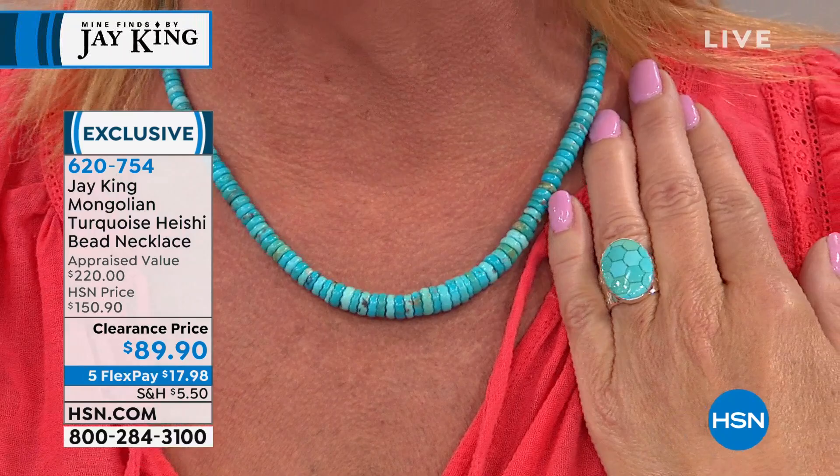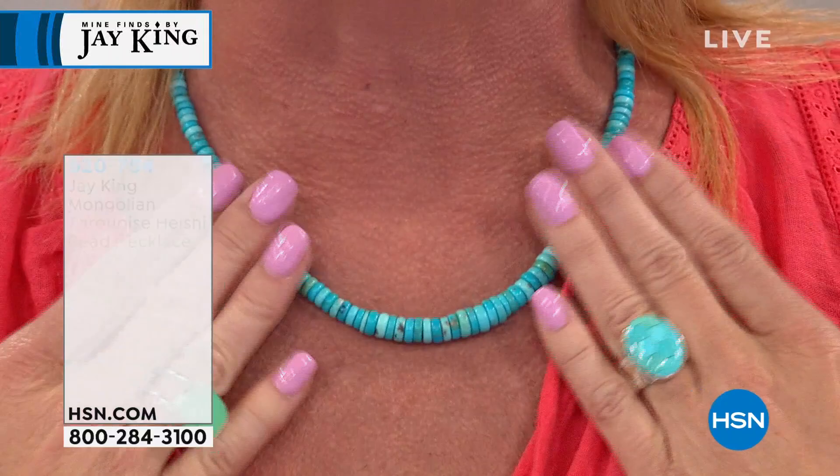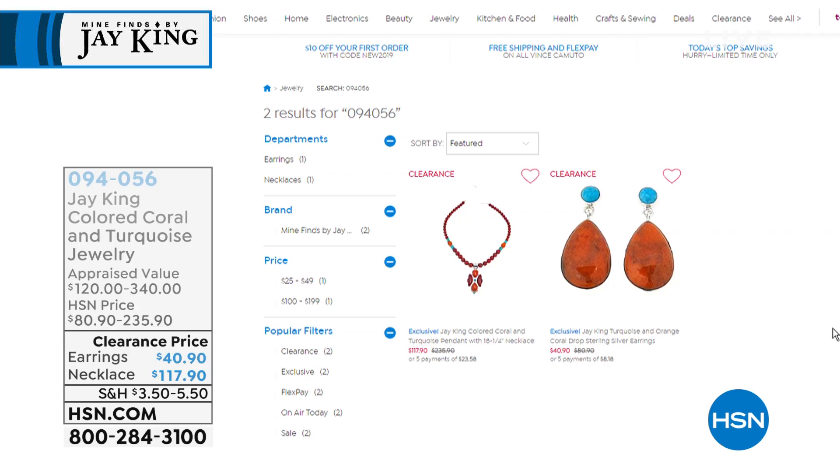Heishi necklace at $89.90, item 620-754. I want to say just about 100 or less remaining. Congratulations — if you weren't able to get through, you can call right back. We want to mention our coral and turquoise jewelry featured during our 5 & 5 is now completely sold out as well.